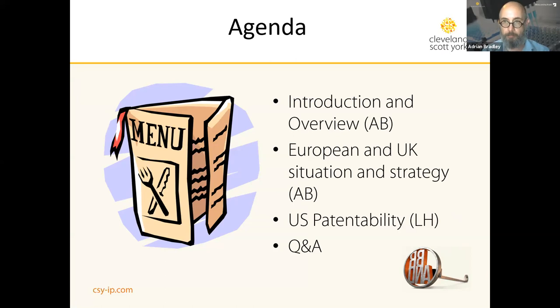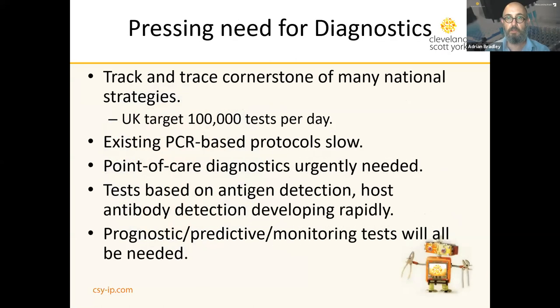The bulk of Lauren's talk will be devoted to patentability issues in the US. Obviously we are in the midst of what is, in most of our lifetimes, an unprecedented situation, and the need for diagnostics is urgent and immediate. Track and trace is held out as the cornerstone of many national strategies to deal with the current coronavirus crisis.